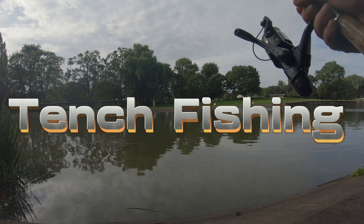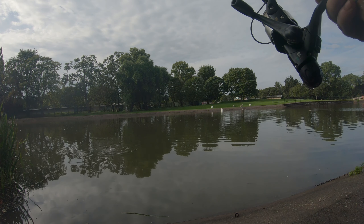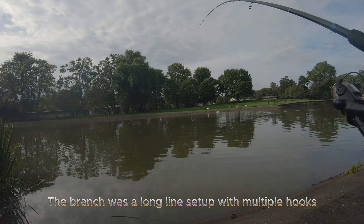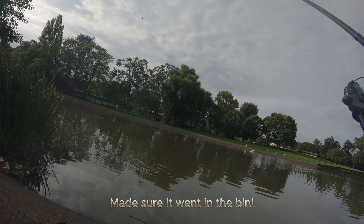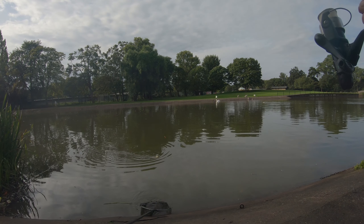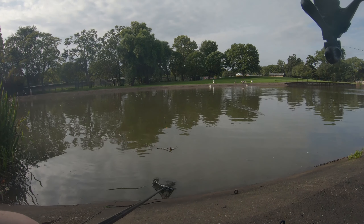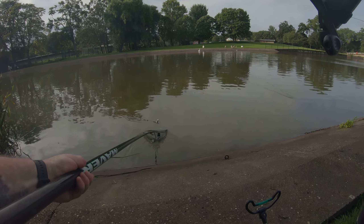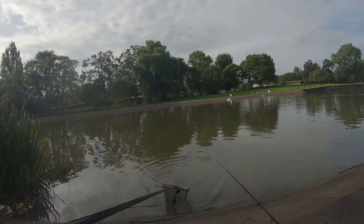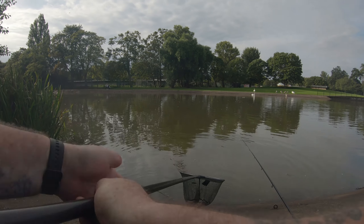I've got a fish — and a branch on! Probably a perch... I can't see yet. Oh, it's a tench, it's a tench! Oh, a tench on the brunch!